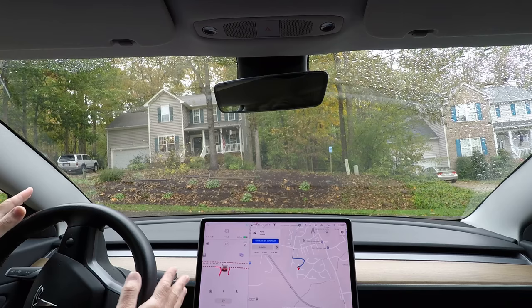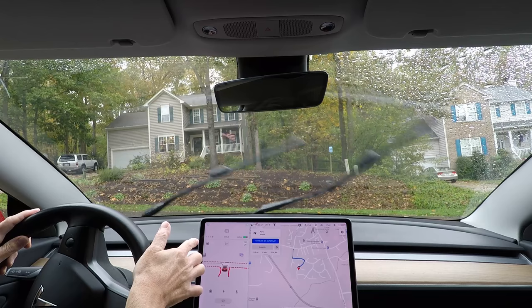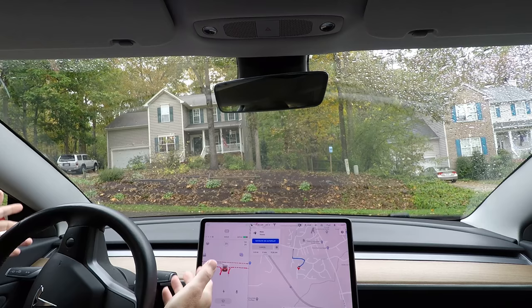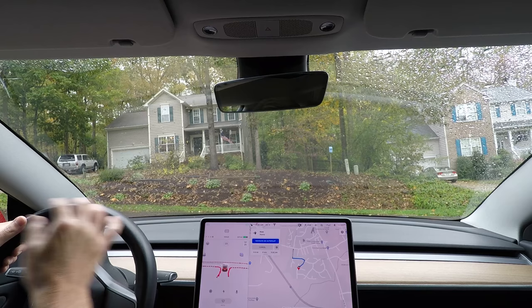A quick explanation for those not familiar with autopilot and Teslas: when the steering wheel icon is gray, I am in complete control of the car. The car has the ability to go into full self-driving mode or autopilot. If it doesn't have full self-driving, it's the same gray steering wheel icon. If the car can't go into that mode at all, the steering wheel icon just disappears.